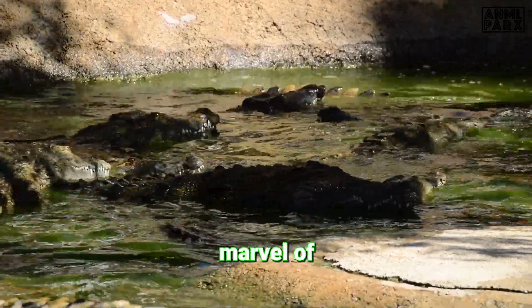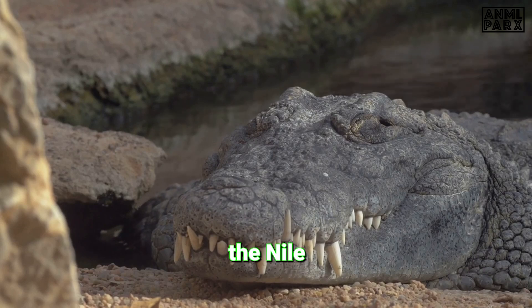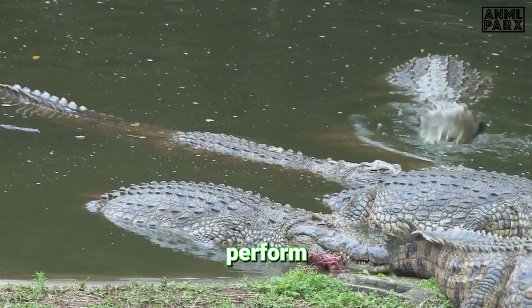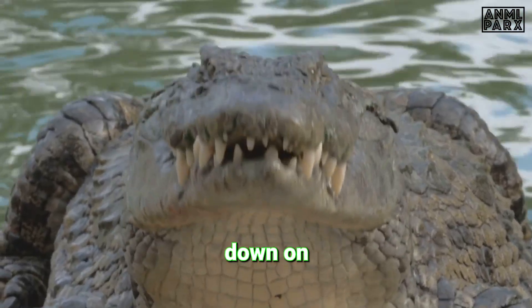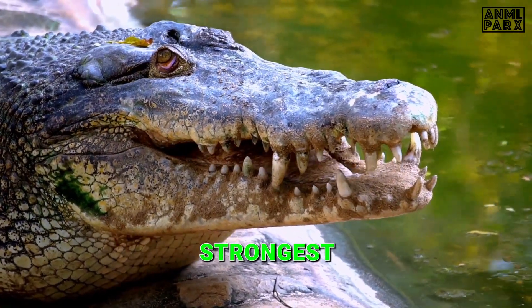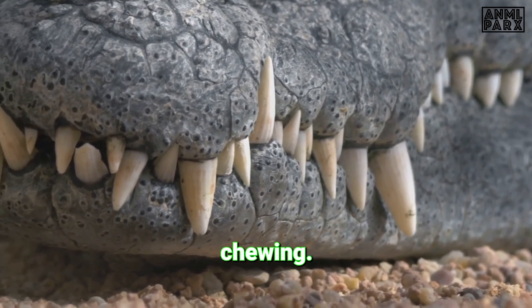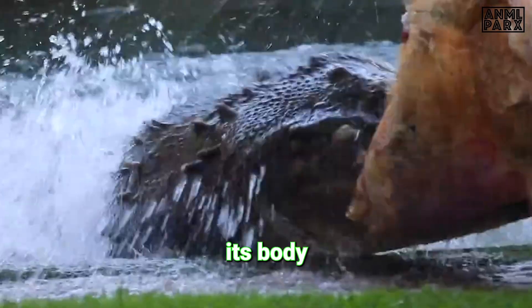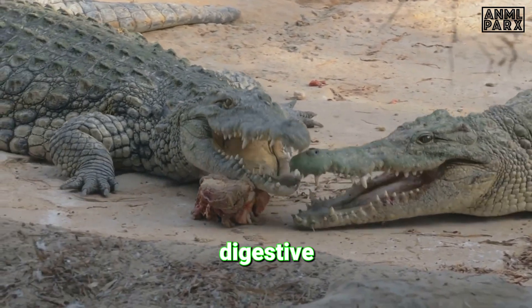This intricate network is a marvel of biological engineering, capable of breaking down almost anything the crocodile consumes. The Nile crocodile doesn't merely eat its prey — it swallows it whole. Imagine the power and precision it takes to perform such a feat. The journey of digestion begins in the mouth, where the crocodile's powerful jaws clamp down on its prey. Despite having no chewing capabilities, the crocodile performs a series of death rolls, twisting and turning its body to tear off manageable chunks, which are then swallowed whole, starting their journey through the digestive system.